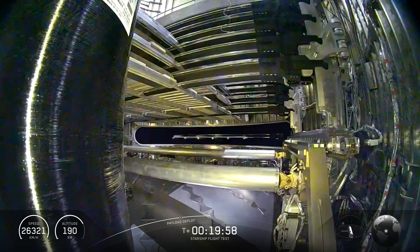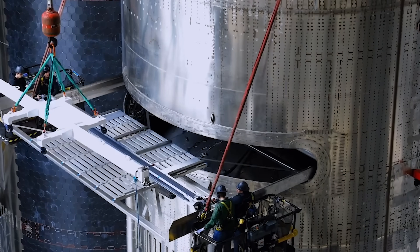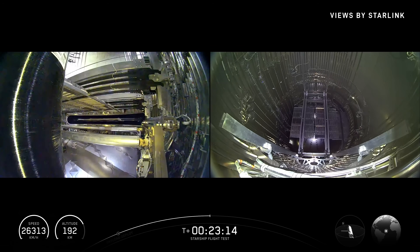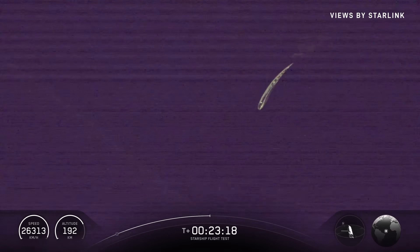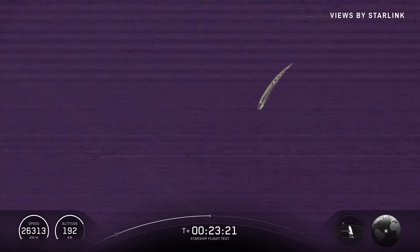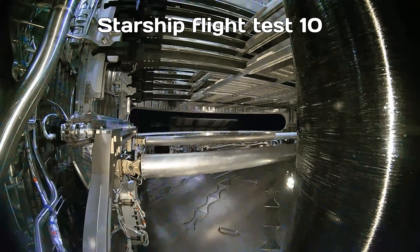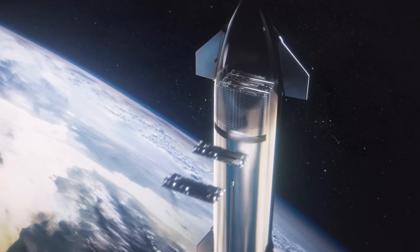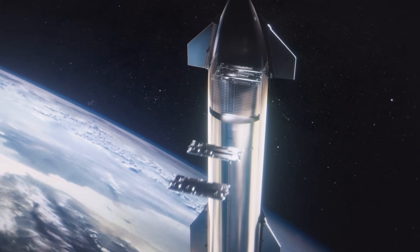Starship deployed a batch of Starlink satellite simulators — think of them as non-functioning dummies designed to test the deployment mechanism. And we finally got an external camera view of the satellites being released. The footage wasn't the best quality, but we'll take what we can get. Compared to the last attempt, when one of the dummy sats bounced off the payload door, this time was much smoother. None of these simulators will stay in orbit — Starship's on a suborbital path for this mission, so they'll fall back to Earth. Still, a very slick tech demo.